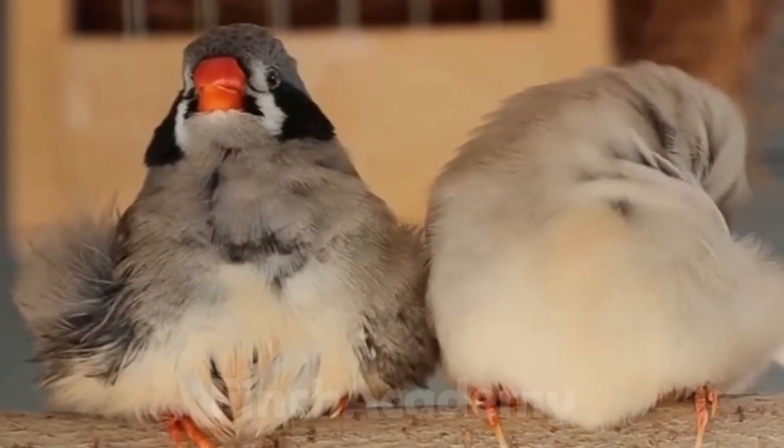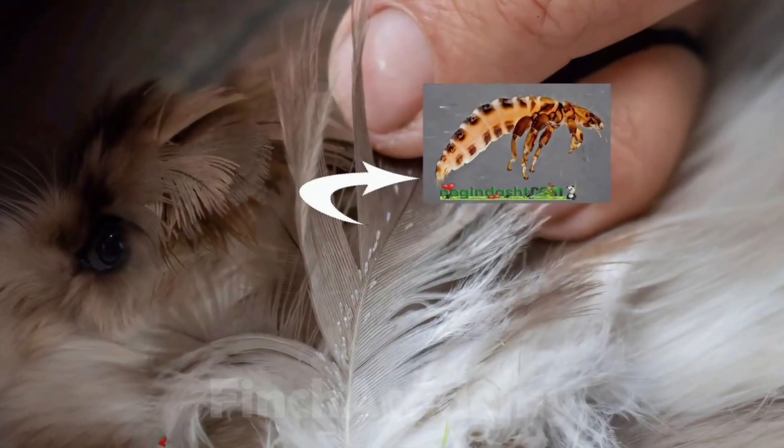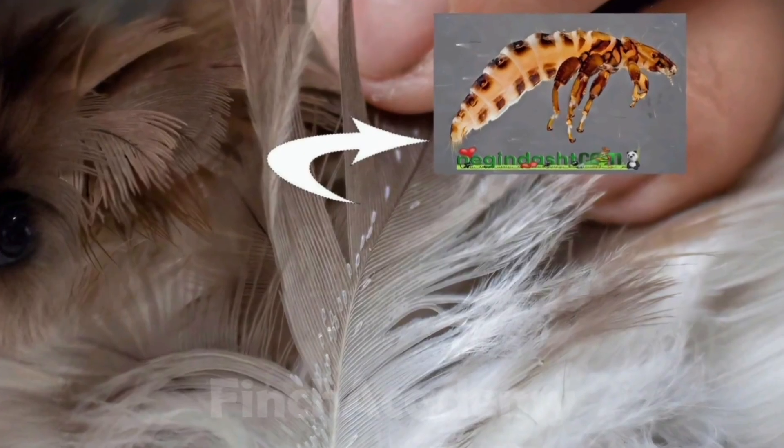First off, what is bird mite? It's an external parasite and it's extremely annoying. The symptoms are obvious but they appear gradually, which is why many people notice them too late.